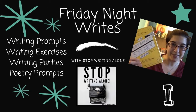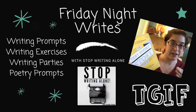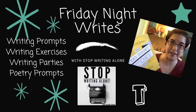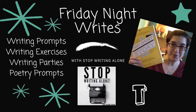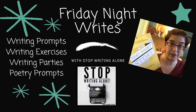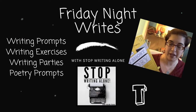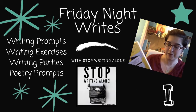It's Friday Night Writes with the Stop Writing Alone community. I'm Nicole Rivera and I'm here every single week sharing prompts, exercises, and writing prompt parties for you to be inspired for the whole weekend through. Come on in, bring your notebook, your laptop, or whatever you want to write with because as soon as we get started, you'll be inspired to start scribbling away your weekend. Thanks for coming and enjoy your Friday Night Writes.